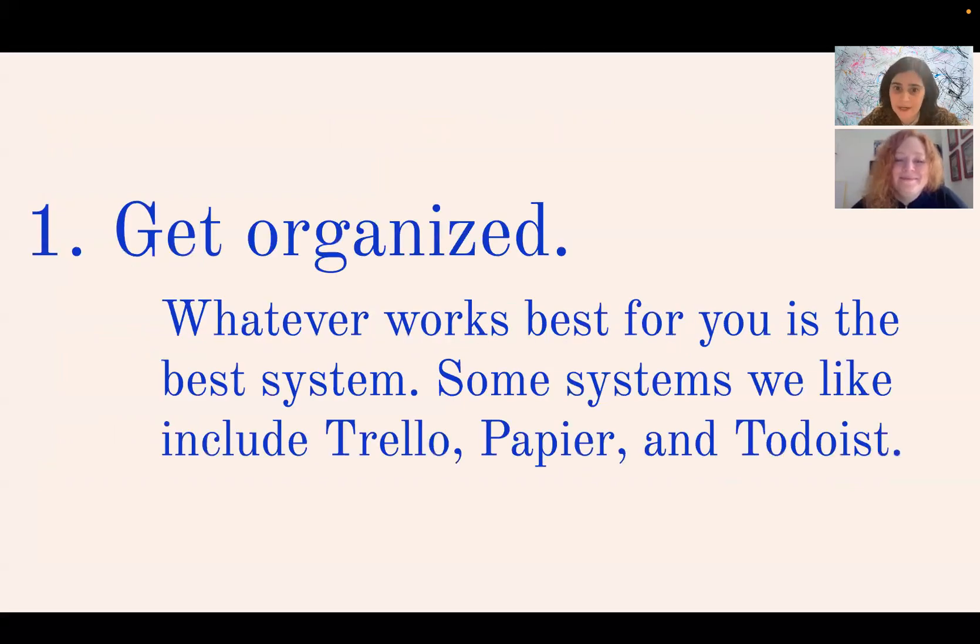First: get organized. A lot of people get intimidated by different organizational systems, but whatever works best for you is the best system. If you already have something in place when organizing your applications, grants, residencies, and exhibition proposals, that is what's going to work best for you. We also go over some suggestions that include Trello, Pepia, and Todoist, and help you implement those as part of your workflow.